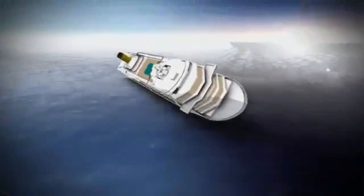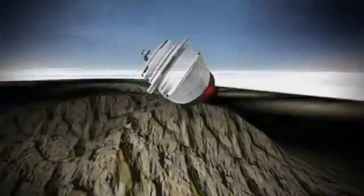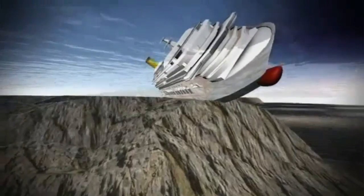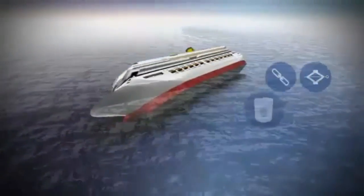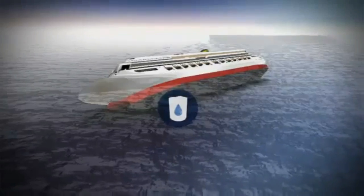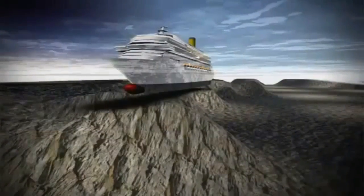The process known as parbuckling is expected to last between 10 and 12 hours and will see the giant cruise liner gradually rotated and rolled upright. A system of underwater chains will help pull the ship up, and then a row of tanks on the exposed side will fill with water to keep the Concordia afloat. It will then come to rest on a specially built underwater platform.